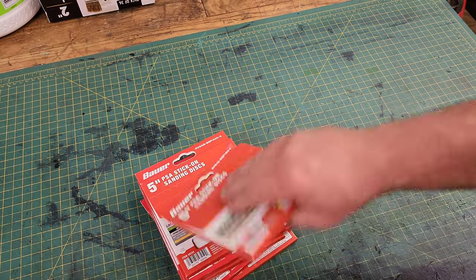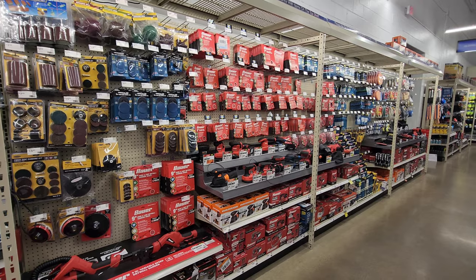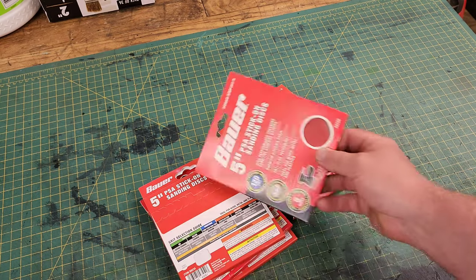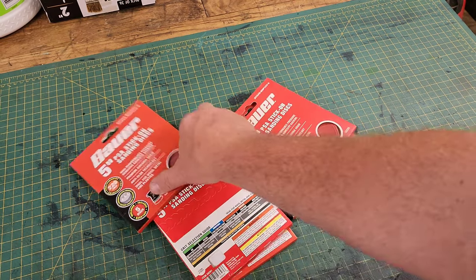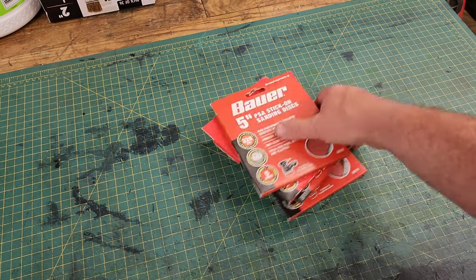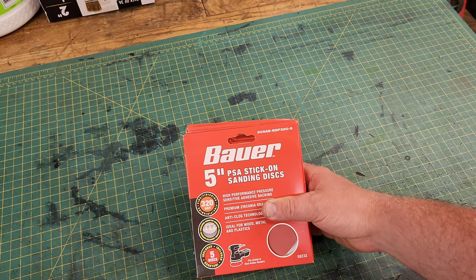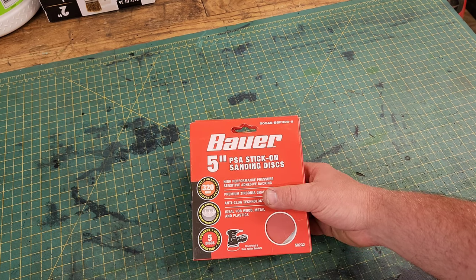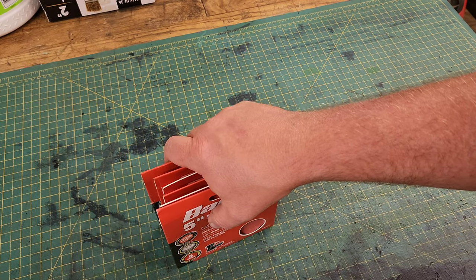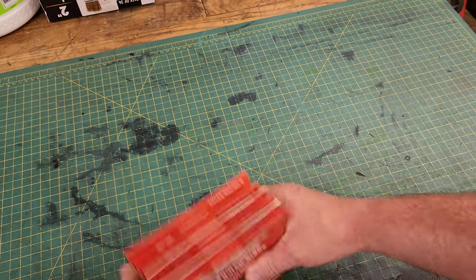Number eight: sandpaper. These are the five-inch PSA stick-on sanding discs for your orbital sanders. I get these in assorted grits — nice to have on hand for different projects. Not the highest quality sandpaper in the world, but it will get the job done and it's cheap enough. I like to use sandpaper like it's free. Once it stops cutting, I get fresh pads. I don't like to spend a lot of money on sandpaper unless I'm sanding metal, where I want a nice wet-dry sandpaper. But these are fantastic for general use.